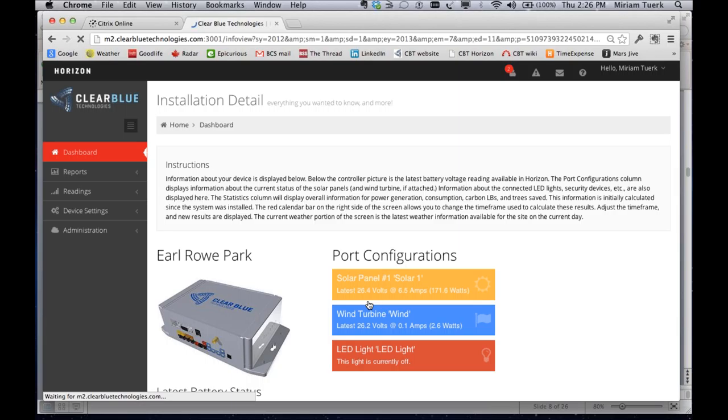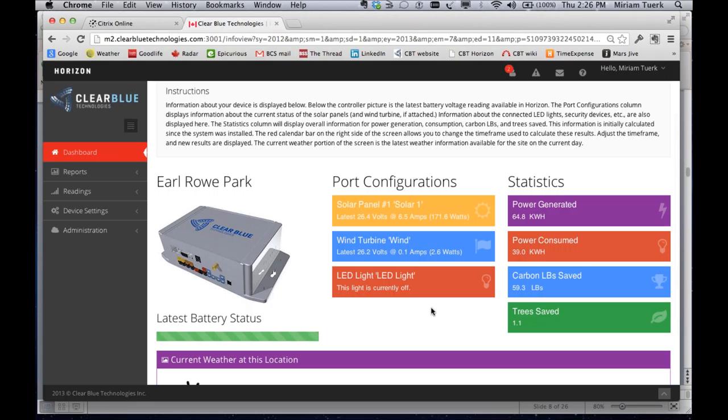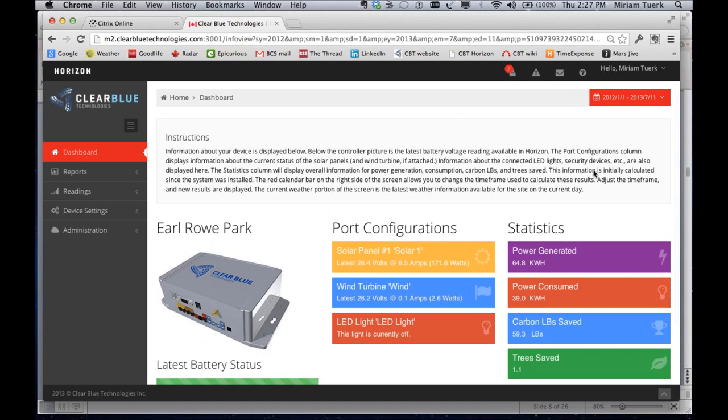I'm going to take you into another system — Earl Rowe Provincial Park in Ontario — using a newer version of the software. We have a lot of systems around the Great Lakes and along the Canada-US border, so we're quite familiar with winters in Wyoming and Chicago and lake effect snow in Buffalo. These systems have been engineered for that as well as heavy-duty sunlight such as in Kernville, California. I clicked on Earl Rowe and I get a configuration — this system is a wind-solar system with one LED light. My battery is in good shape; I've got the voltage of the wind and the solar and some general statistics about how the system is working and how much power it's generated.